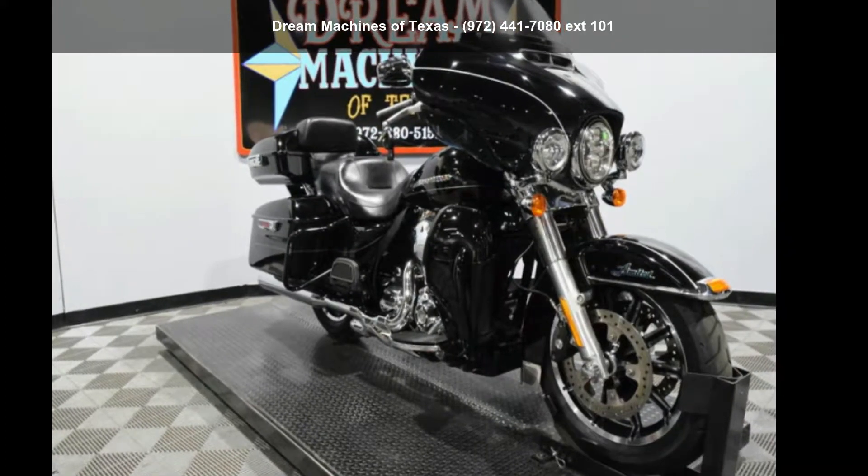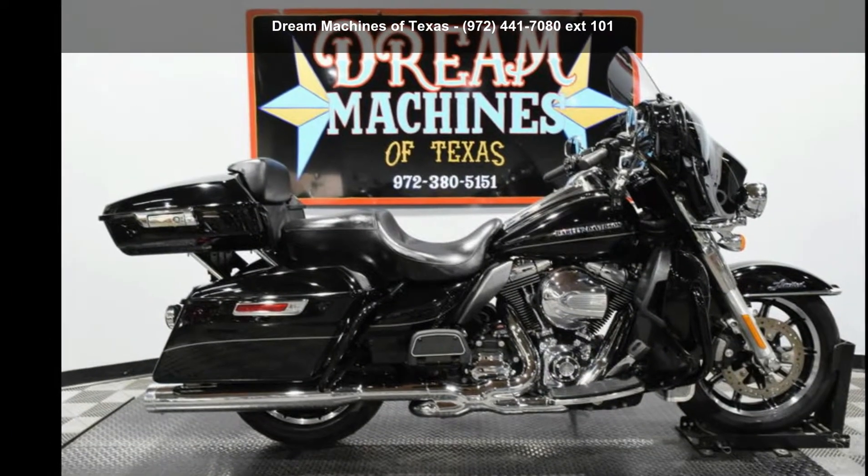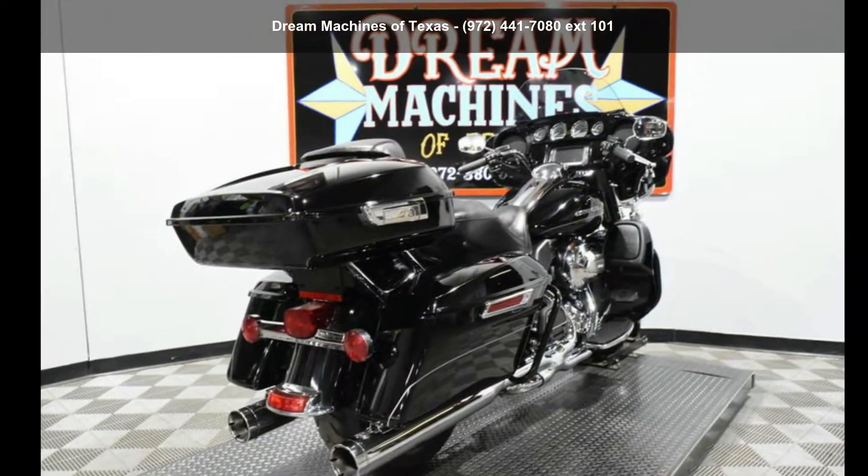Check out this Harley-Davidson 2016 FL-HTK Ultra Limited. If you're looking for a solid bike, look no further. This is a great deal on a pre-owned motorcycle.